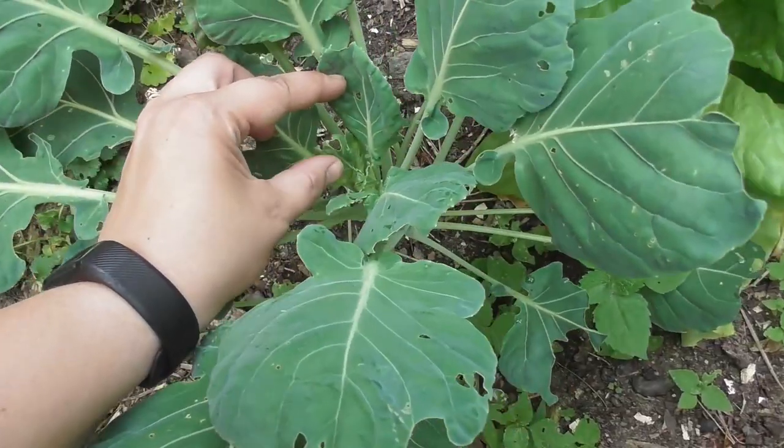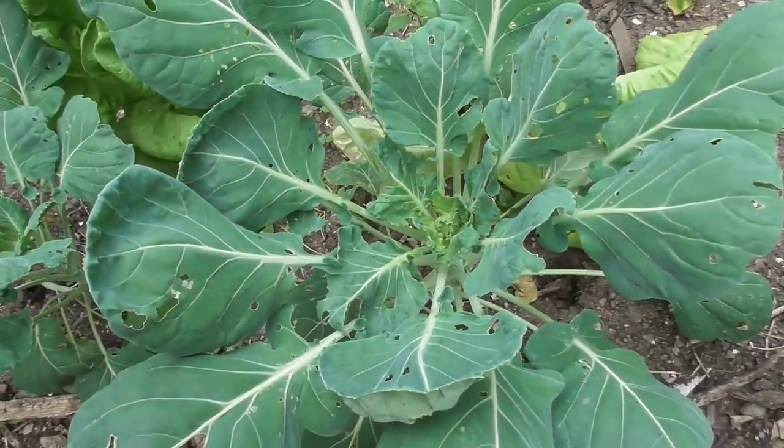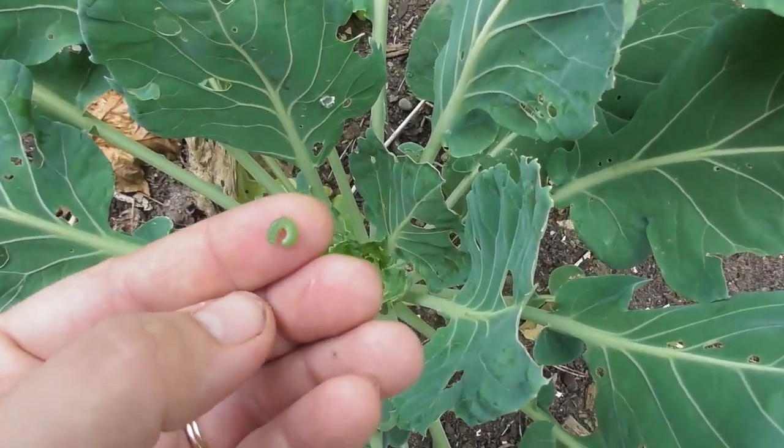There's another one right there. If you miss a couple of days the worms will get really big, so I try to keep on top of them so they don't ever do a lot of damage. Here's another one right there — that's a bigger one. Right there, there's another one.